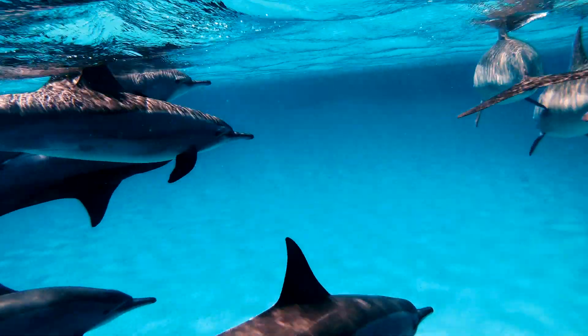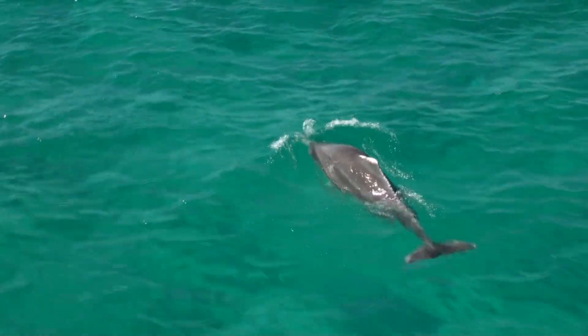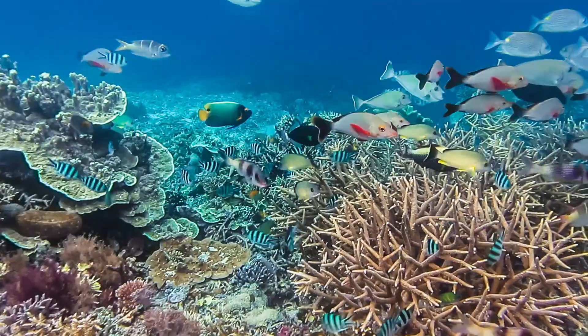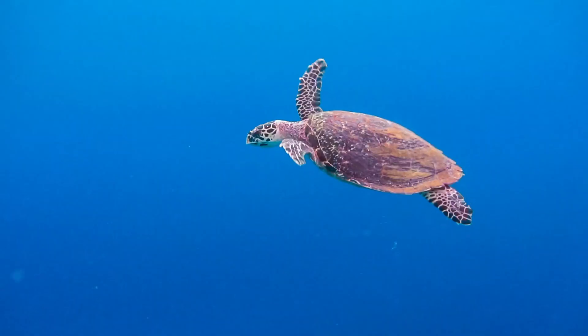At Flinders, we're making a difference to the world we live in. Our exceptional research in marine sciences is helping us better understand the marine and coastal environment, including animals and processes underpinning ecosystem productivity.